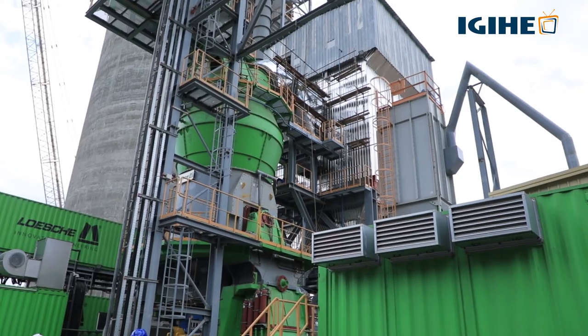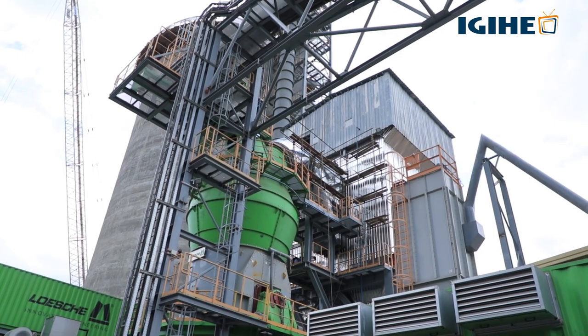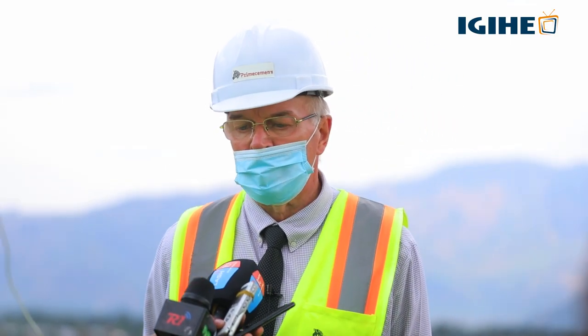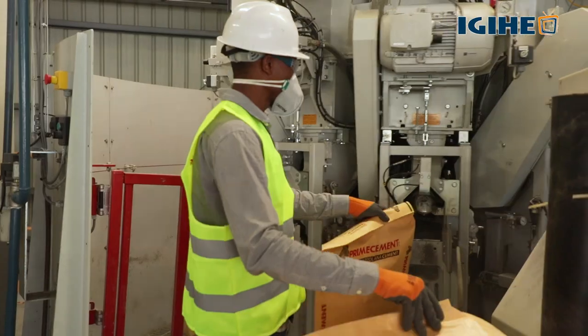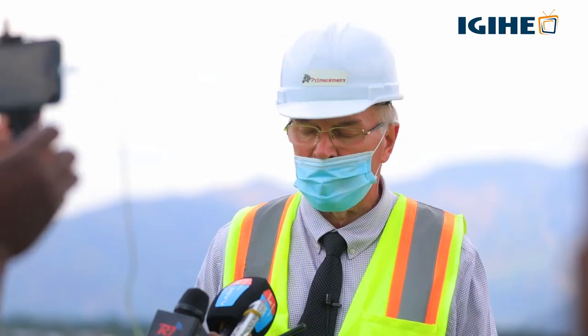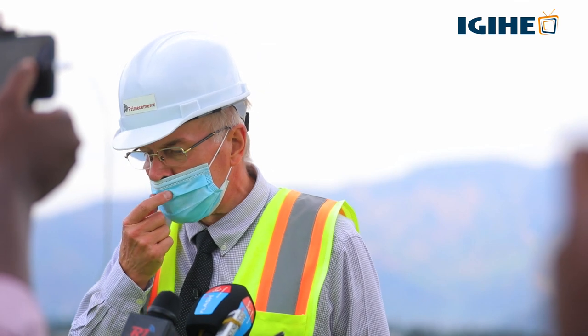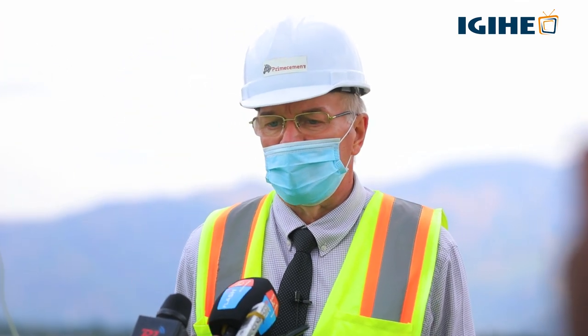For this plant later on, we are going even to the regional market. I would also like to announce that we have plans to expand. This plant is 600,000 tons per year, but our plans are to expand to 1.2 million tons per year.